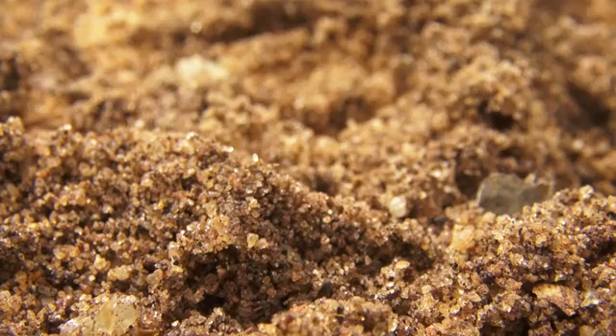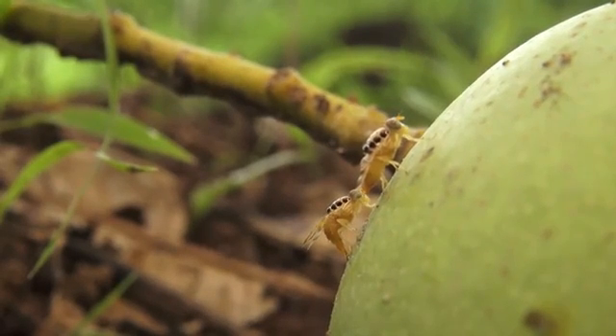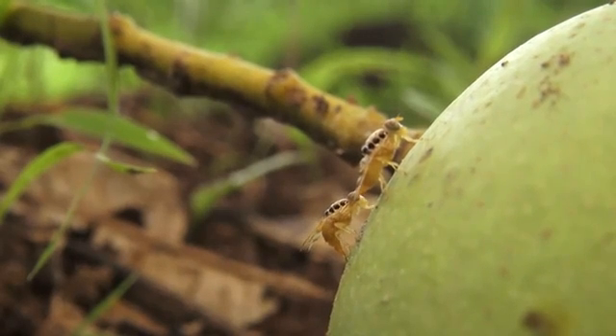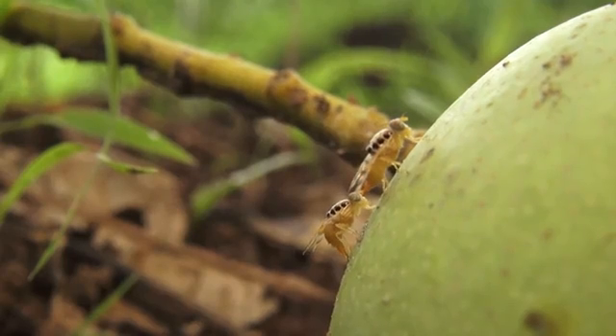Within a few days, she will already start laying eggs in fruit. Depending on the type, a single fruit fly can lay a hundred to a thousand eggs during her life. So you can imagine the damage she can cause.